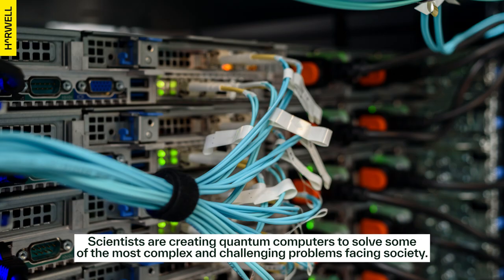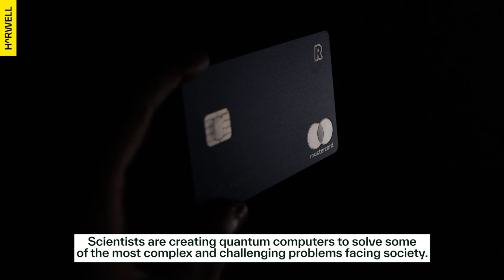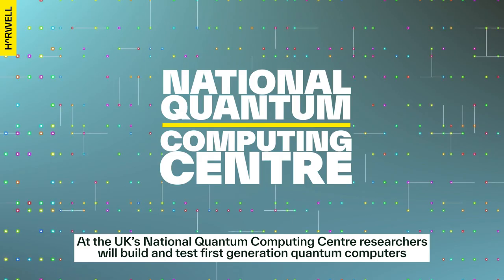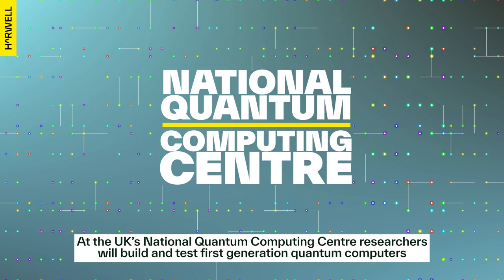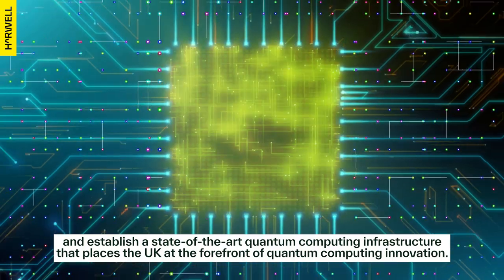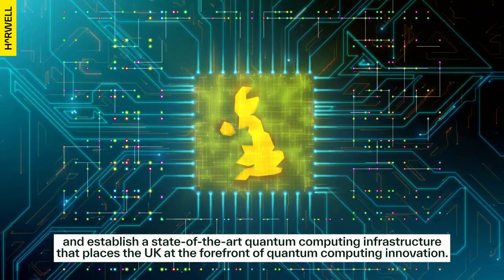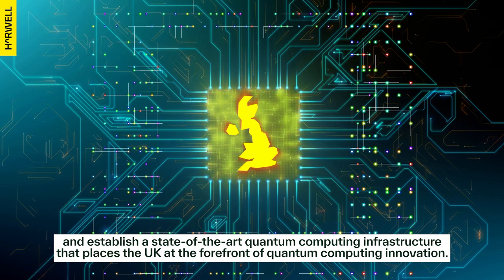Scientists are creating quantum computers to solve some of the most complex and challenging problems facing society. At the UK's National Quantum Computing Centre, researchers will build and test first-generation quantum computers and establish a state-of-the-art quantum computing infrastructure that places the UK at the forefront of quantum computing innovation.